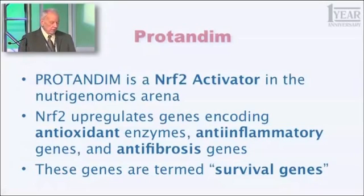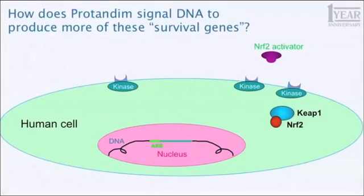Nrf2 has been called the master regulator of antioxidant gene expression. So how does that work in a cell? This large green oval represents a human cell, and that little purple gizmo in the upper right labeled an Nrf2 activator is one of the five active ingredients in protandim. As that Nrf2 activator approaches a human cell, it binds at a specific site — a receptor on the cell surface. The analogy I'm going to use is: if this big cell is your home, that Nrf2 activator just stepped on the front porch and pushed your doorbell. It rings, causing a reaction inside the cell.